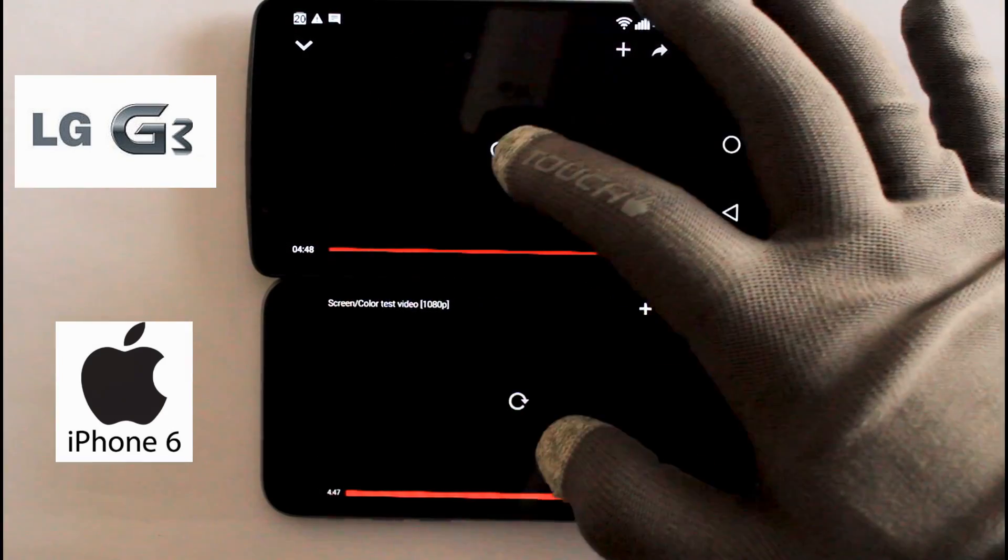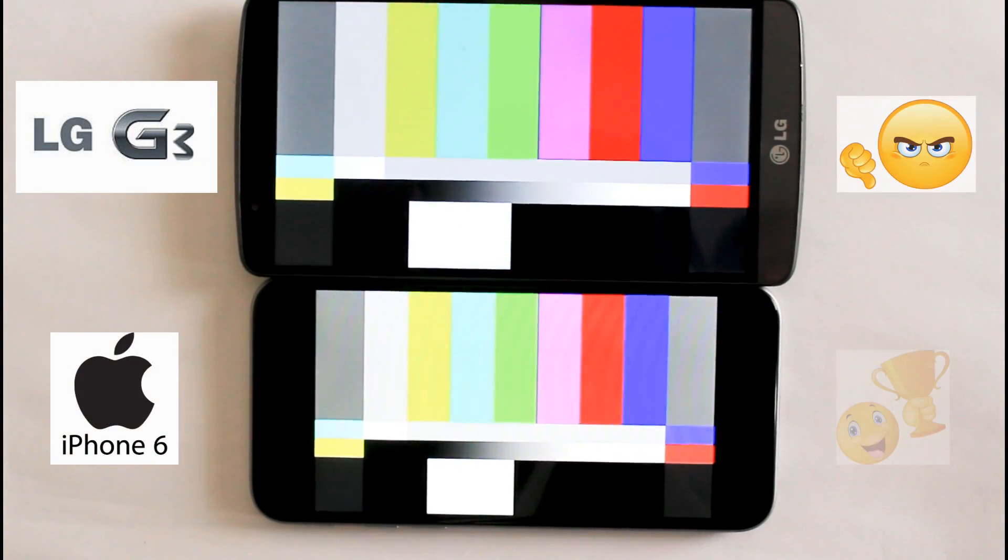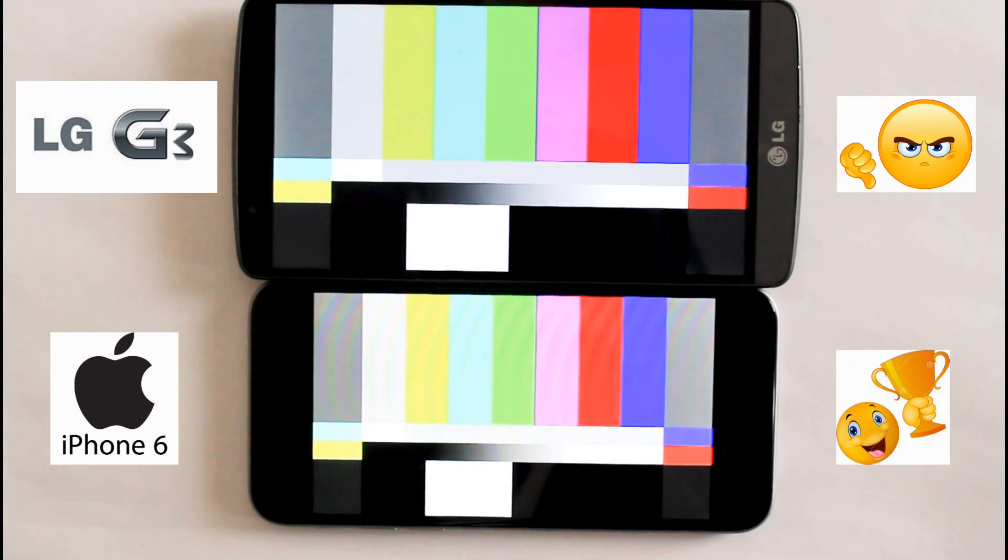I'll be playing HD YouTube videos on both phones simultaneously. Colors are clearly more vivid in iPhone 6 as compared to G3.